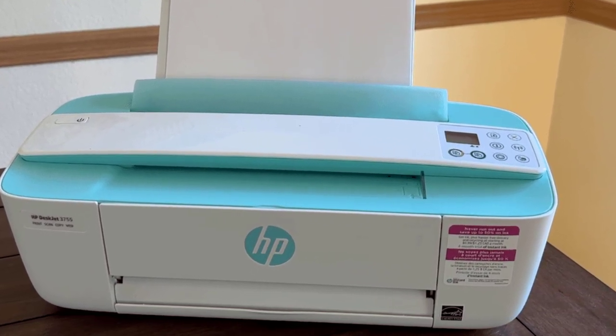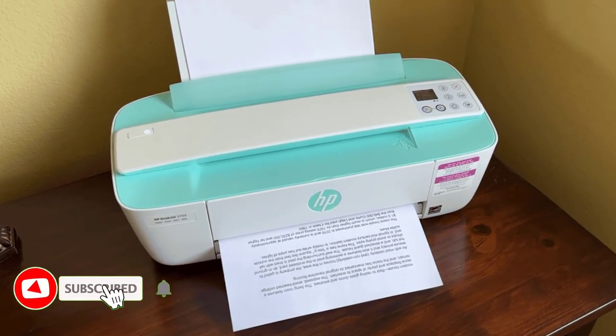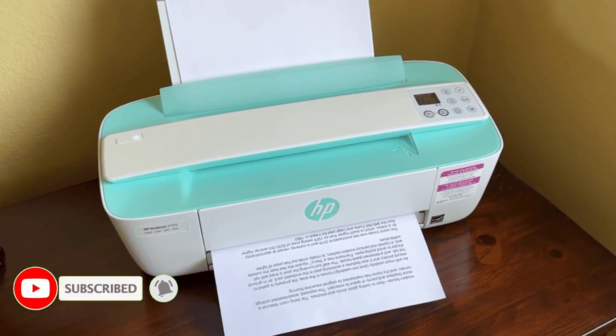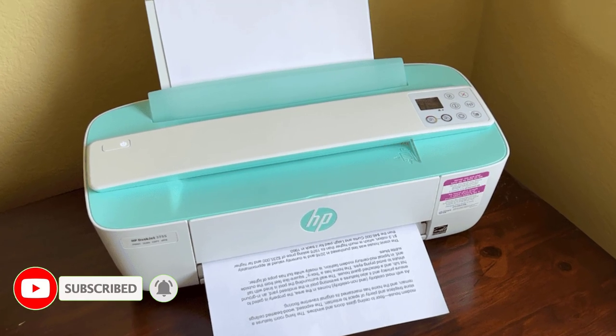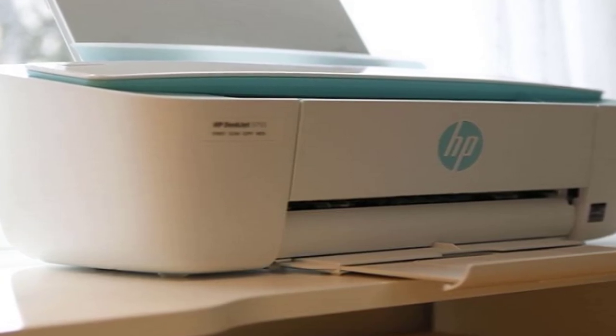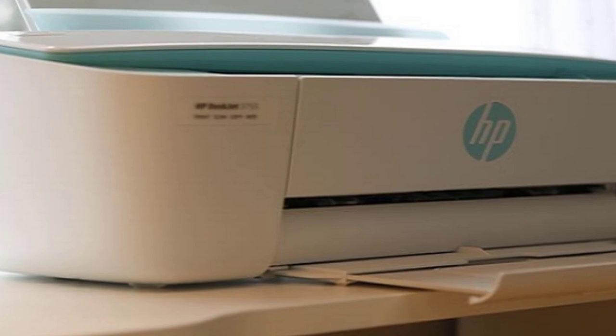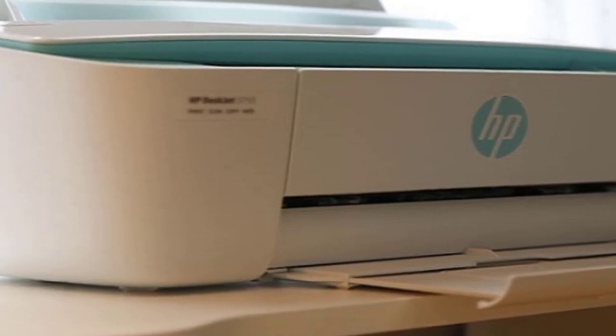This printer also features app and cloud connectivity, an LCD screen, and includes a color and black cartridge. Just keep in mind that this small home printer isn't the fastest or most high quality, so if you need high-definition prints, you may want to opt for another printer from this list. As far as printers go, it seems to be on the low end, but it worked very well — so our tester would recommend it.